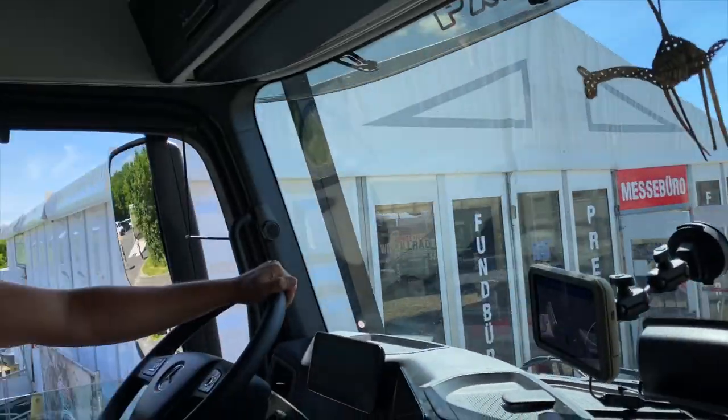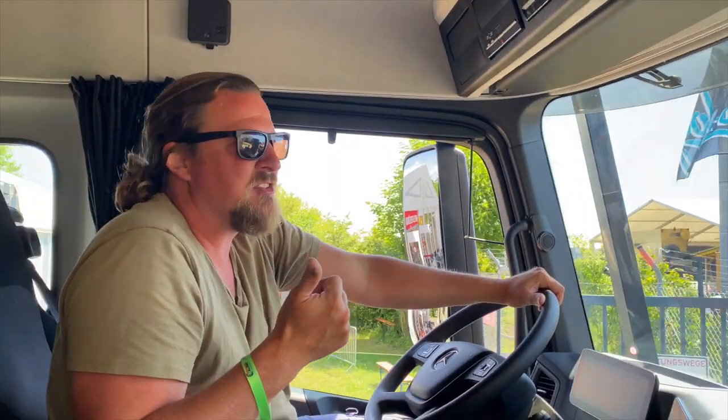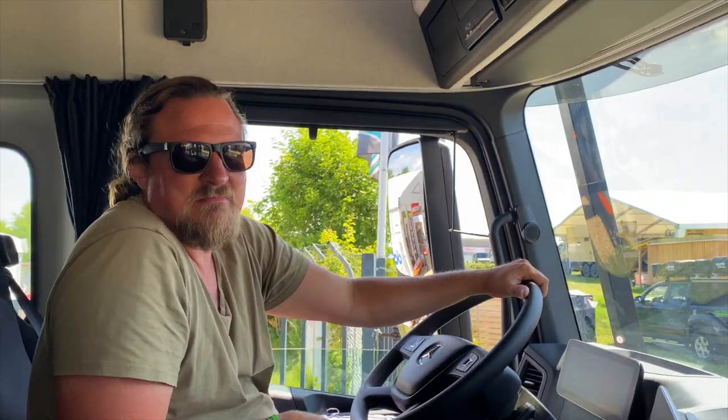Here we are, checking in at the Abenteuer Allrad with our truck this time. It's a once in a lifetime chance, I guess, to be up here. And we do it.